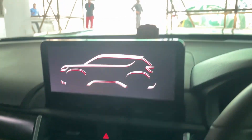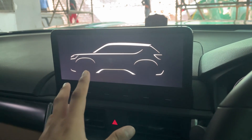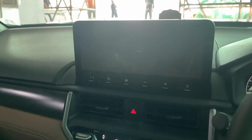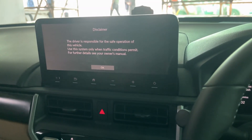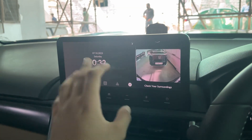The second problem is that whenever we're connected via Apple CarPlay and we press the horn, the CarPlay disconnects. It connects again after about 10–15 seconds, but the music pauses when we press the horn. This happens sometimes — so there may be a software update needed.